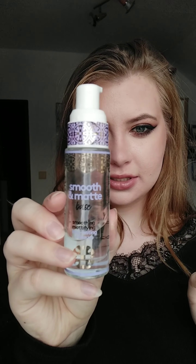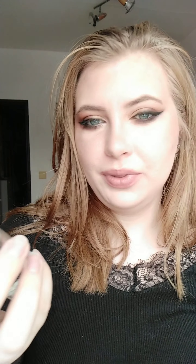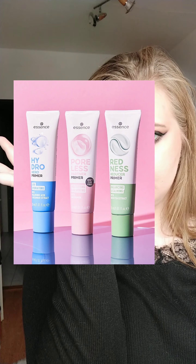Makeup primers — I forgot to mention. My favorite is this one from a brand called Ingrid Cosmetics. I just got it somewhere on the internet — if you see it, grab it. Also from Essence — the pink one — they're nice and cheap.